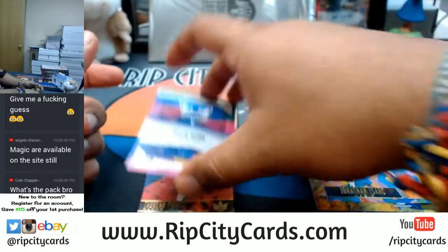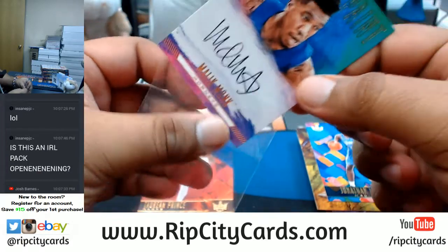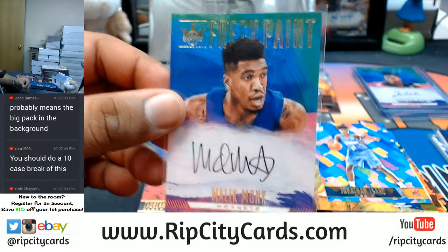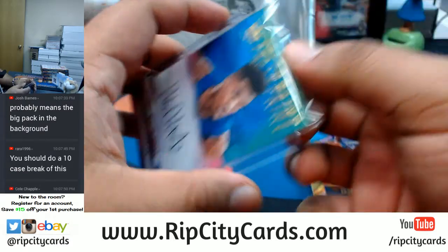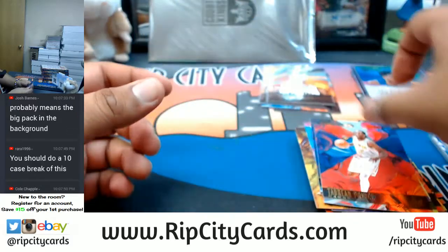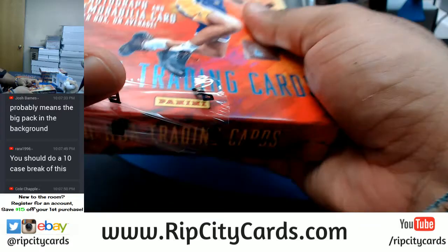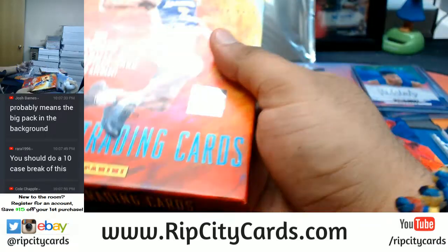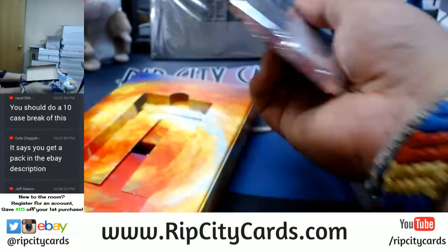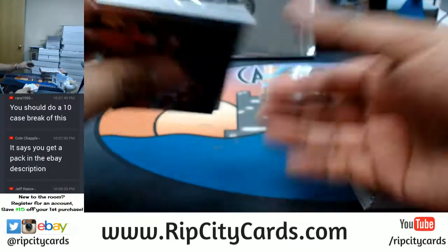Malik Monk of the Hornets, right? The big pack in the background are the box toppers - I will break those at the very end. It says you get a pack in the eBay description - see, there you go. Thank you for giving more detail, man. That's actually a really good hit by the way, Malik Monk of the Hornets. So what is the pack? I think we're currently giving away Pinnacle Baseball from 2013, Cole. See, that's what I'm talking about - that's how we communicate in the human world. You ask thorough questions. Because otherwise I'm just gonna give you a smart ass response - well, I'm gonna give you a smart ass response anyway, but at least the more detail I get, the more detailed the response will be.